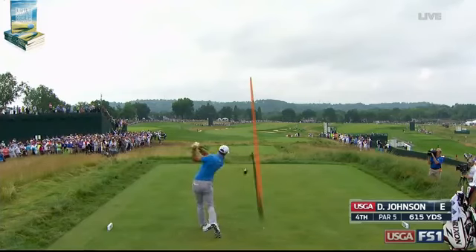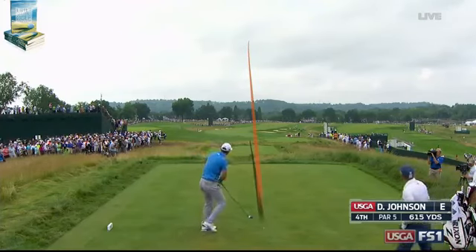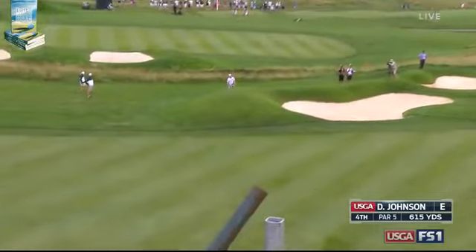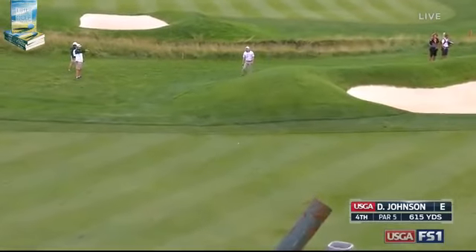615 yards. Should be able to easily get home in two here. Those bunkers on the right for Dustin are really not in play, but that's a bunker way out there.